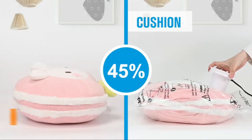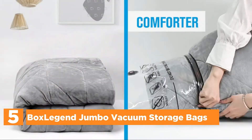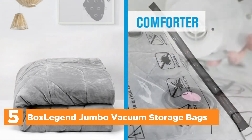Starting off our list at number 5: BoxLegend Jumbo Vacuum Storage Bags. Vacuum sealer bags are a great way to store clothing, blankets, comforters, duvets, pillows, towels, as well as plush toys, and many more.